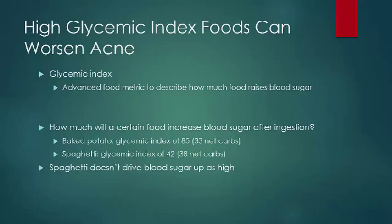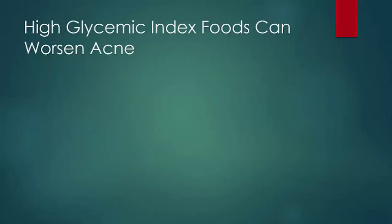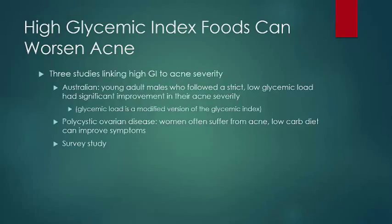So even though there are more carbohydrates in spaghetti, it doesn't drive your blood sugar up as high. There are three studies referenced by the American Academy of Dermatology that look at glycemic index and acne symptoms. The best study is out of Australia, and it shows that young adult males who followed a strict low glycemic load had significant improvement in their acne severity. There's also evidence in women with polycystic ovarian disease who suffer from acne that eating a low-carb diet can improve acne symptoms.